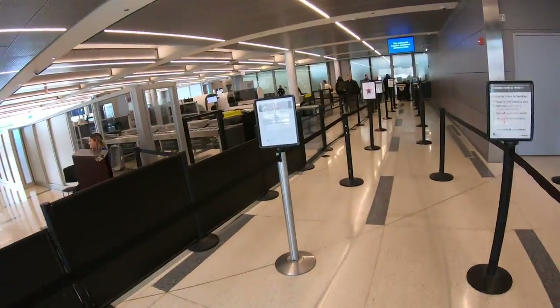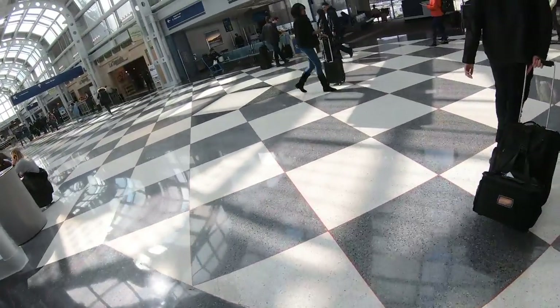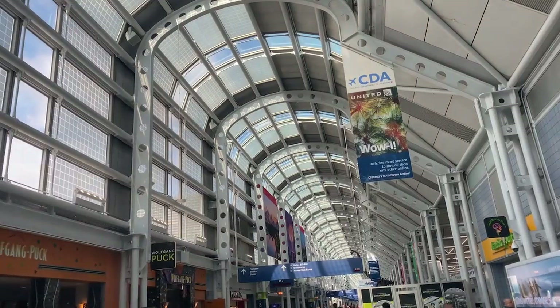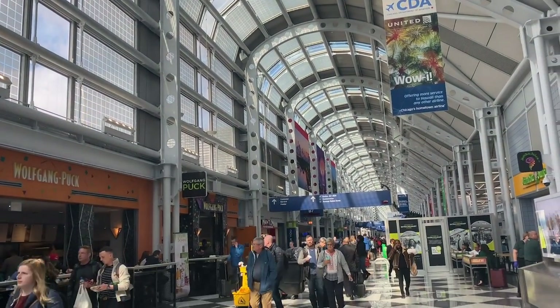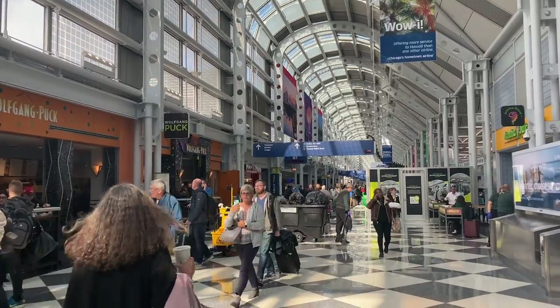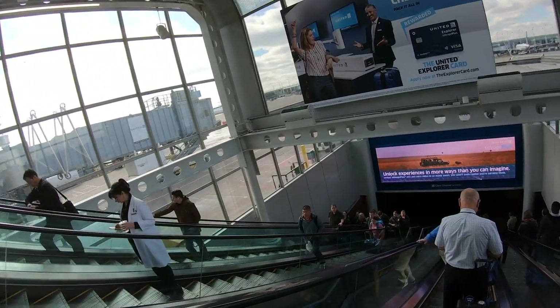There's a dedicated security checkpoint for United's Polaris passengers at the end of the check-in hall, which had no queue at all. Within a few minutes I was airside. I just love the architecture of the terminals here at O'Hare — it really evokes a sense of travel and adventure. Today I was flying from the C concourse, which meant going once again through the beautiful rainbow tunnel.